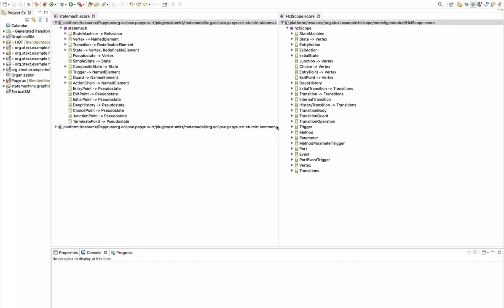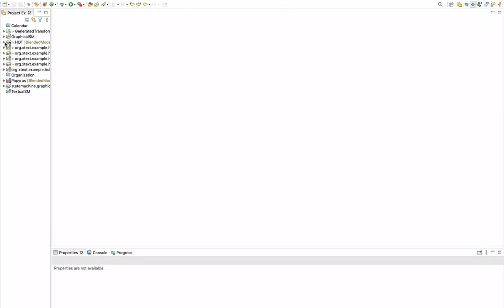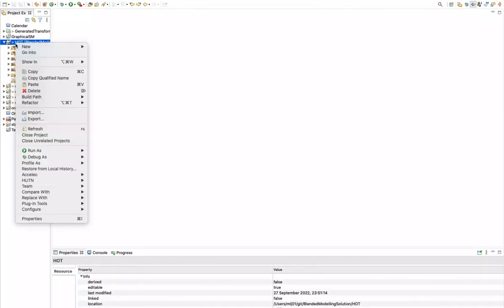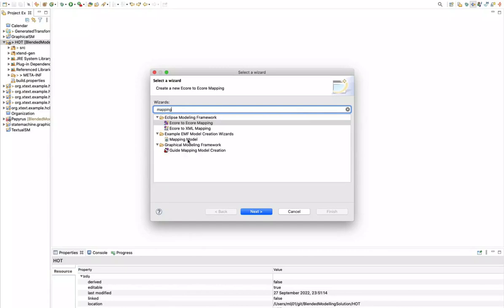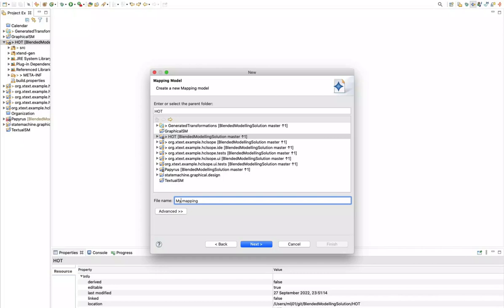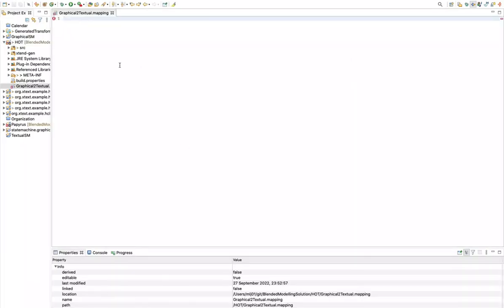The next thing we will do is define the mapping models. Let's close the metamodels and start defining the mapping models. We will define the mapping models inside the folder where we have defined the higher-order transformations — we search for the mapping extension of our mapping models and name it graphical to textual. So here we have created our graphical to textual mapping model, defined in Xtext, so we are able to define it using either the textual editor or tree-based editor.